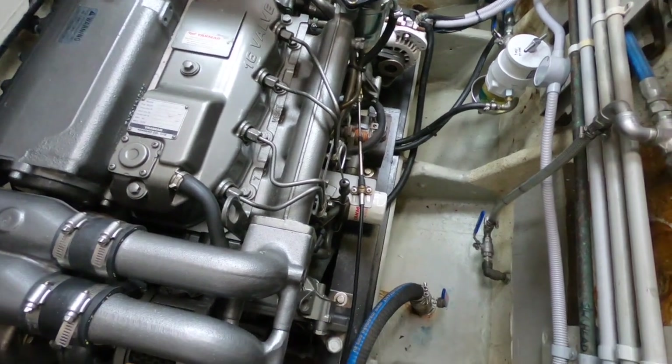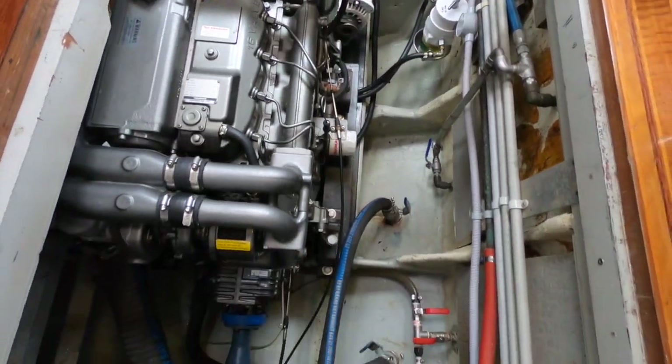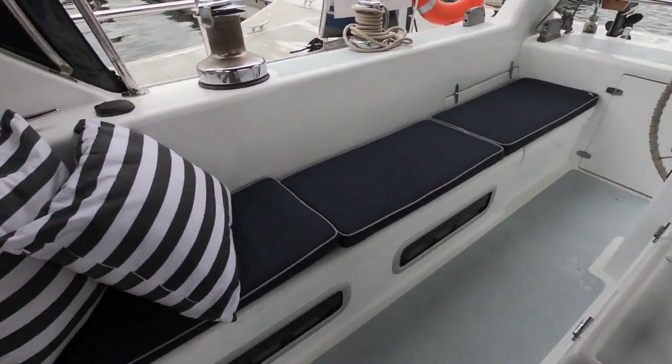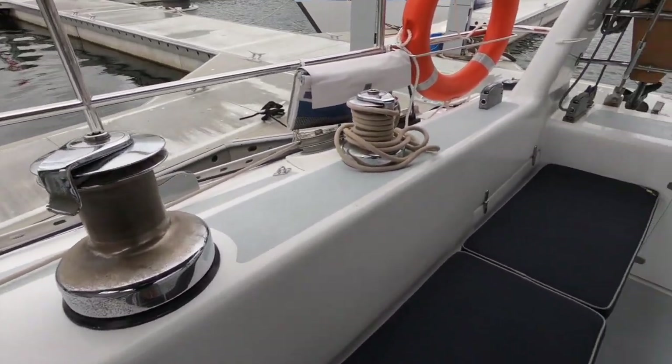Now here we start with the upgrades. This is a 2021 110-horsepower Yanmar, fitted just two years ago — brand spanking new — with a new gearbox, new shaft, all of that. The whole drivetrain was upgraded, typical of what's been done to the boat.